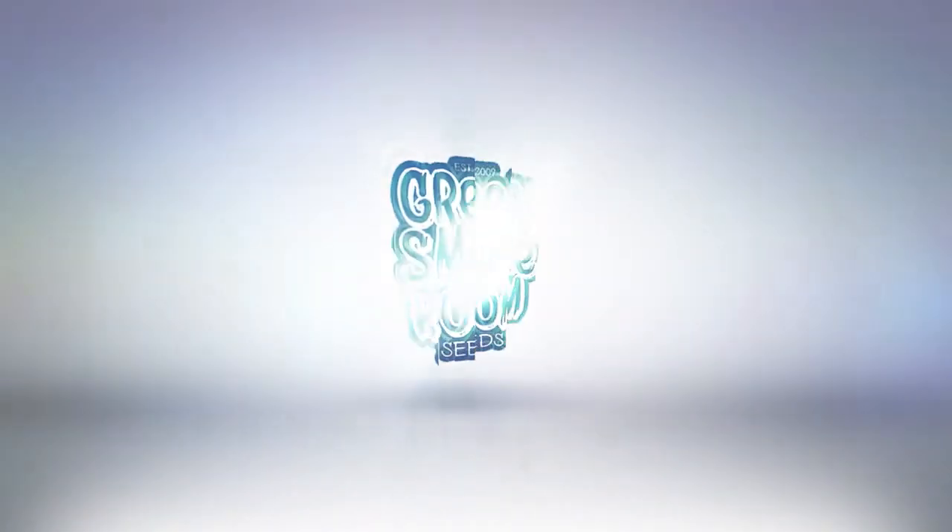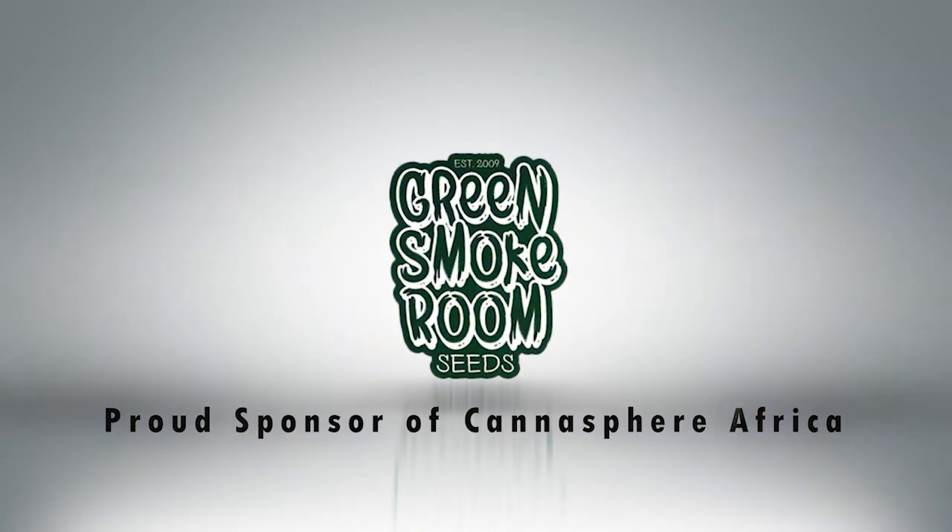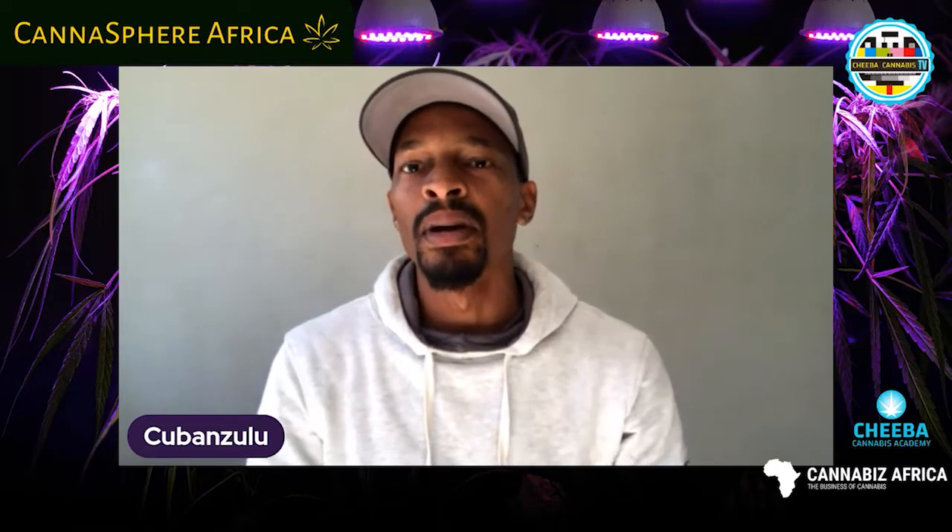Hi cannabis community, coming to you live from Cannabis Here's Grow Desk at a remote location. Today I'm speaking about another chemical-free alternative to dealing with pests in your garden. So you have companion plants and you have beneficial insects — such insects keep your pest problem under control, and some can actually improve your soil quality as well.